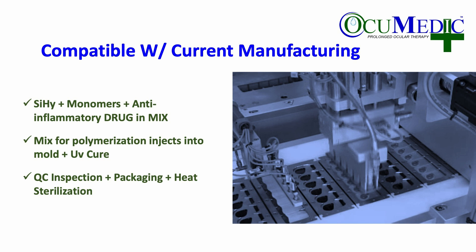As far as manufacturing and portability to manufacturing processes, the current configuration of the delivery mechanism would be silicone hydrogel mixed and combined with monomers. The anti-inflammatory drug would then be mixed and injected for polymerization into a standard manufacturing mold in a contact lens manufacturing facility. It would move on to UV curing, then QC inspection, packaging, and heat sterilization. All tests have been completed for the heat sterilization and denaturing process.